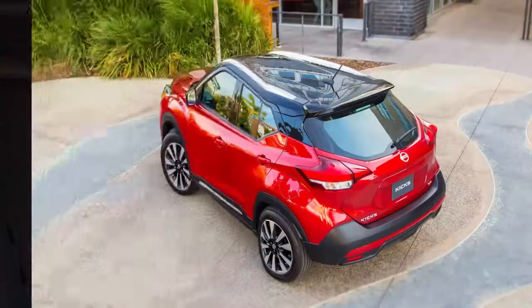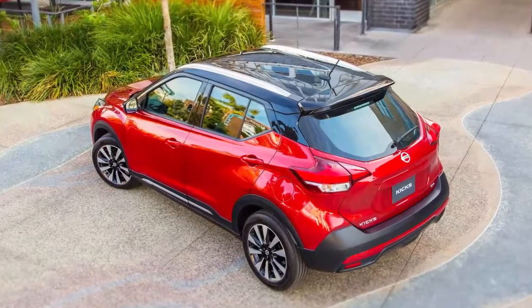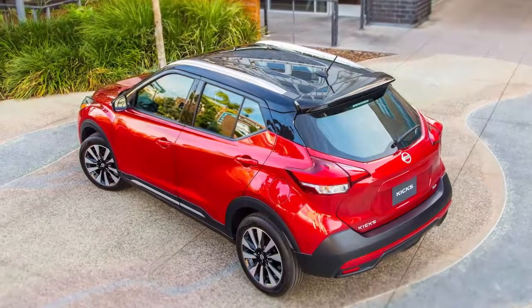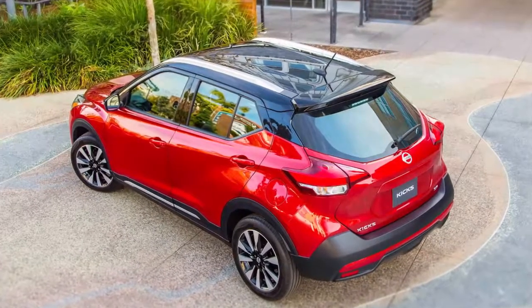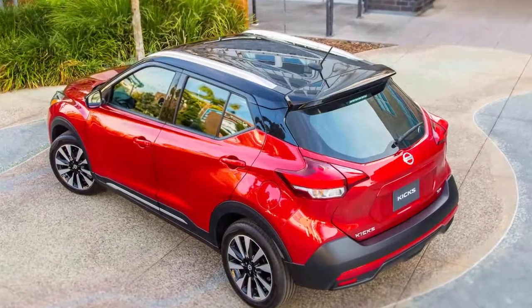In the city, the super tight U-turn radius is handy, and the surprisingly flat body control makes it fun to hustle. The tires have more grip than you'd expect and don't make any noise even when you're pushing them, though they do get loud on a concrete freeway. However you plan to drive it, you'll appreciate the large windows and the excellent outward visibility they provide. It's great that Nissan offers blind spot monitoring and a surround view camera system, but it's even better that they don't feel like mandatory equipment, as on some cars with their gun-slit windows.